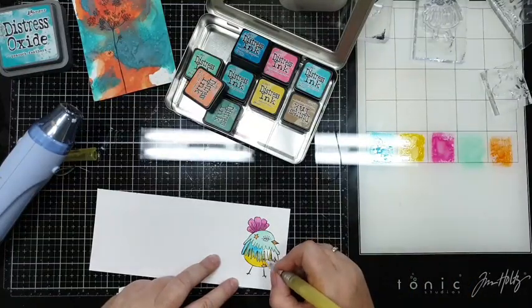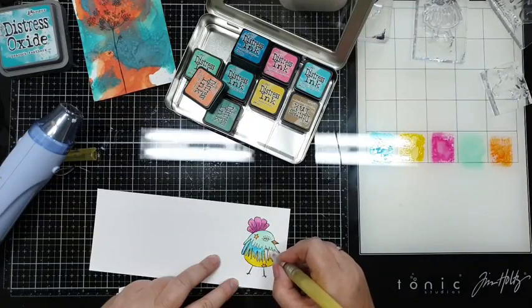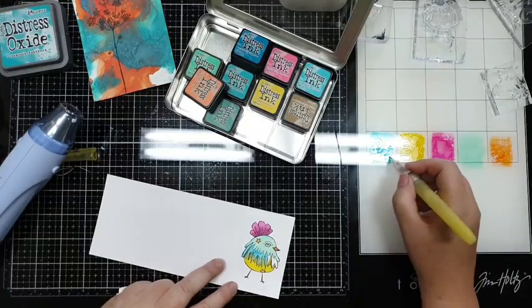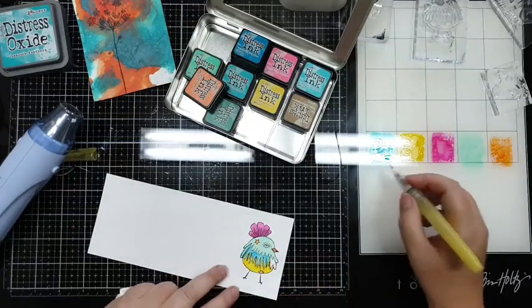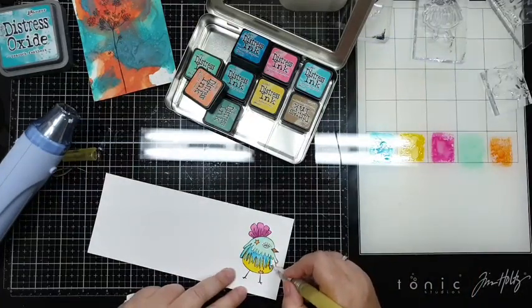Zijn er al mensen op vakantie die hun spulletjes mee hebben, of ga je echt lekker zonder knutselspullen? Ik heb dit jaar niks meegenomen en ik vond het best lekker - eindelijk kwam ik aan lezen toe. Dat is ook een grote hobby, alleen het gaat niet samen - dat is een beetje jammer.